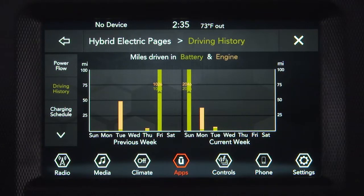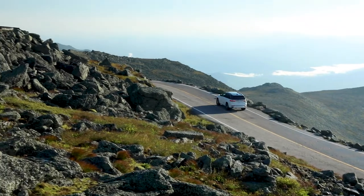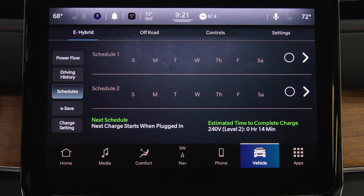The Driving History screen shows the distances driven in both full electric and hybrid modes for both the current and previous weeks. Kilowatt hours gained through coasting and braking can be viewed in the Regeneration History tab if equipped.